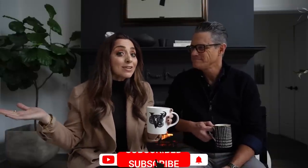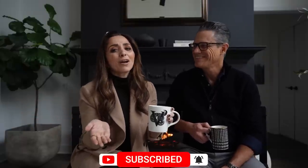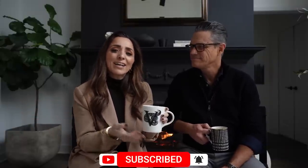Make sure you hit subscribe so that you don't lose us. It's free to subscribe, so hit subscribe and come back and join us. We like doing these videos and we hope that you like them too. Cheers, darling. Let's jump in.